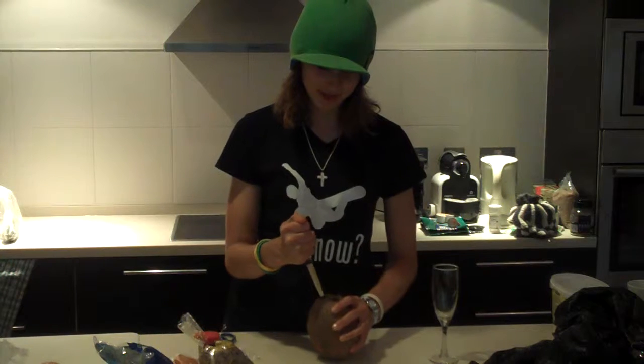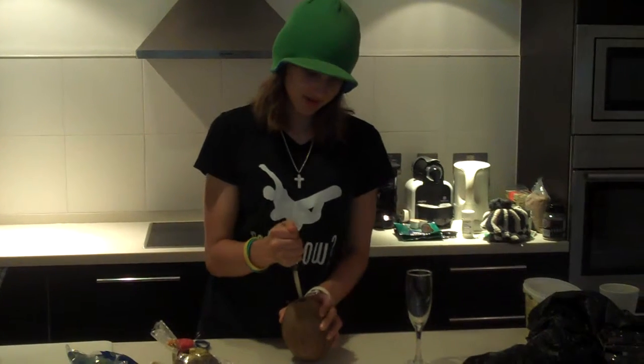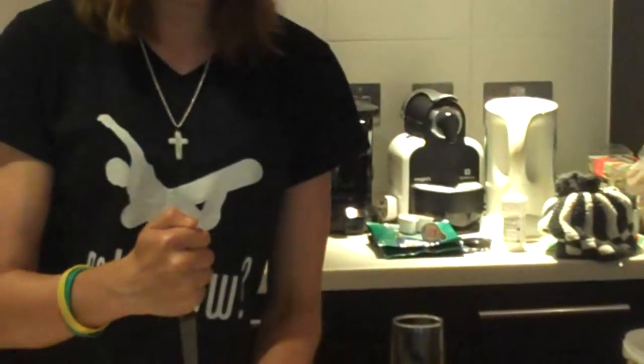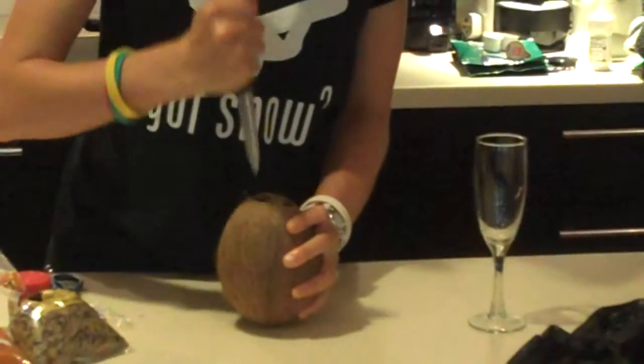So, we're going to get the juice out of this coconut before we smash it open. You see these black holes — not the ones in space, the black holes in the coconut. You just get something sharp like a knife and then you poke through it. Ow! Ow! Ow!